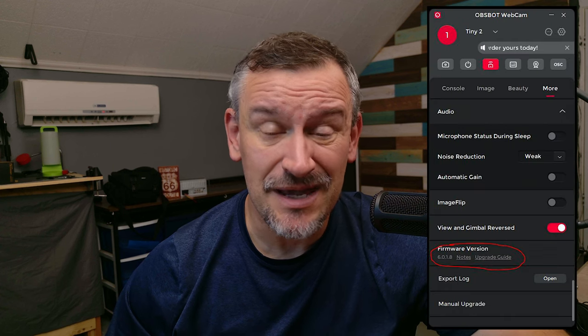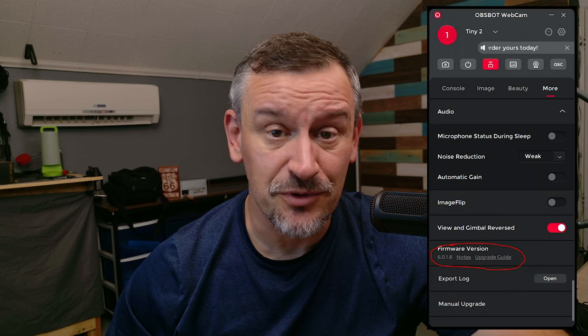Guys, I put out a review for the Opsbot Tiny 2 today, and it's a near perfect webcam. I gave it a near perfect score, but the autofocus performance was the one place that I dinged it on — it had a bit of slow autofocus performance. The good news is that Opsbot has released a firmware update for this webcam, making its autofocus pretty close to perfect.